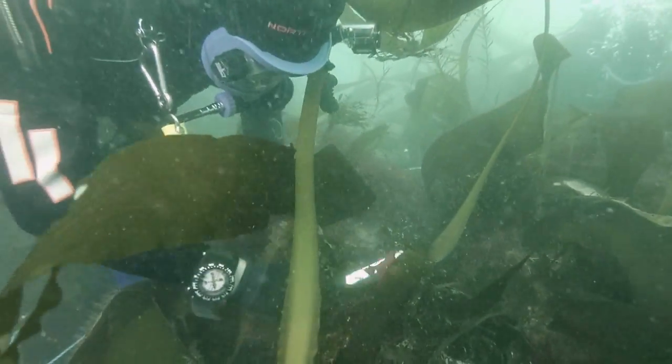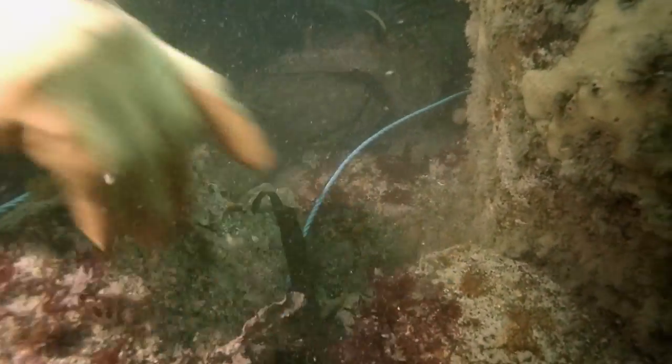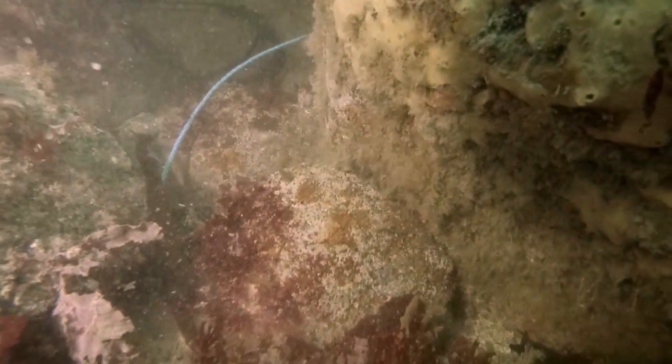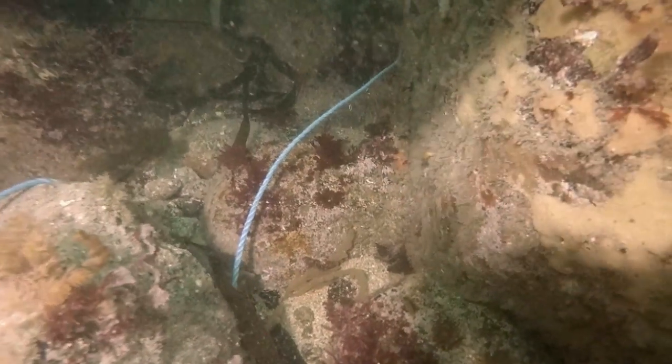We've also found what are probably knees and bracing for the wooden vessel, and also some cannonballs, including some very large ones that look like 32 pounders that Primrose would have been carrying. So there's quite a lot of material down there and no doubt there's more to find.